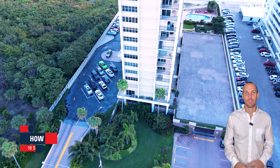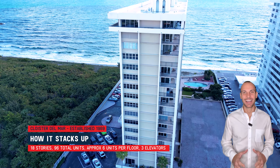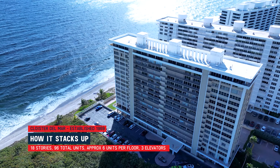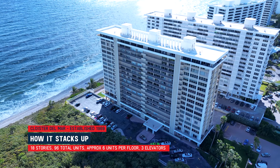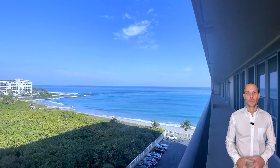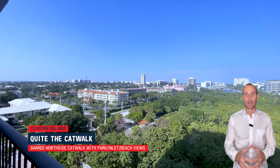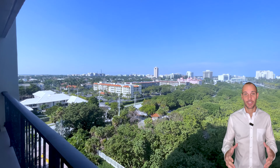Cloister Del Mar was built in 1969, 18 stories tall with 96 units. There are six units per floor and three elevators. Each elevator services two units per floor, so residents get a semi-private experience when they enter their elevator and go up to their floor. On the north side of the building, all the units have a shared catwalk with incredible views of Boca Inlet, South Inlet Park, and the beach.